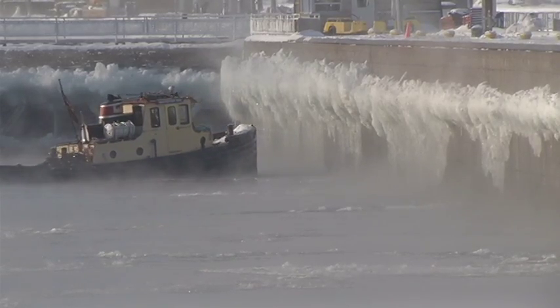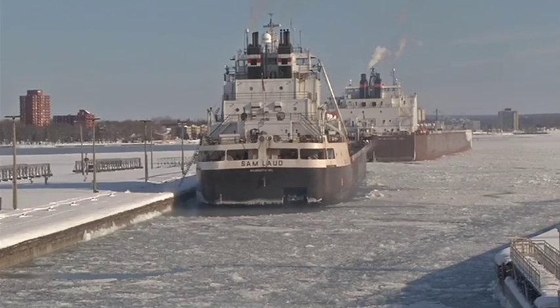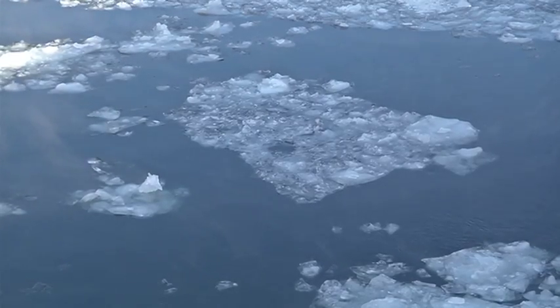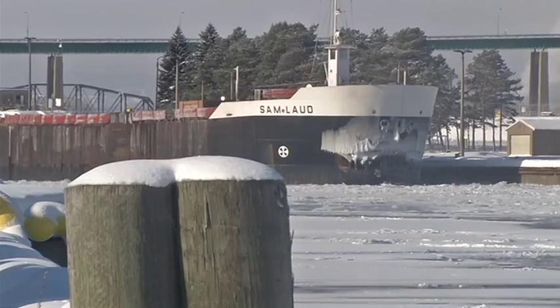The ice here at the Soo Locks has been sticking around since early December. I've been here for 21 years, and this is the worst I can remember at this point. In fact, it's the earliest the ice has formed since the 1930s. And over the course of the last month, the temperatures keep dropping, and the ice continues to be a problem for shipping traffic.